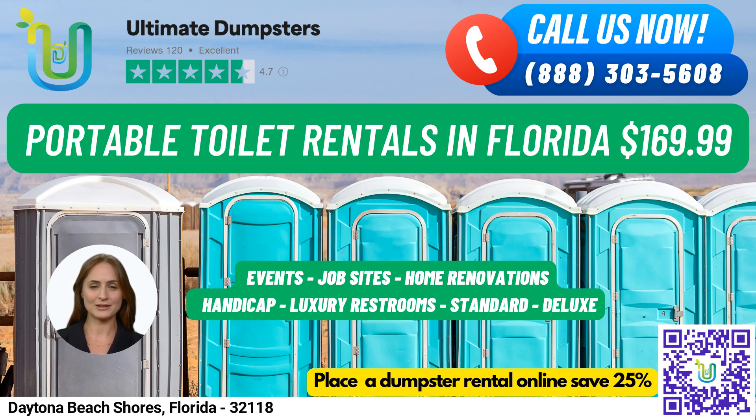At Ultimate Dumpsters, we offer roll-off dumpsters in all sizes, ranging from 10 yards to 40 yards, with flexible and affordable pricing options. We also provide free quotes and estimates for every job and customer, and for orders placed in the morning, we offer same-day delivery.